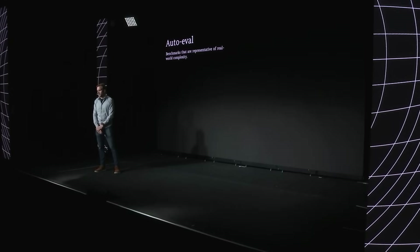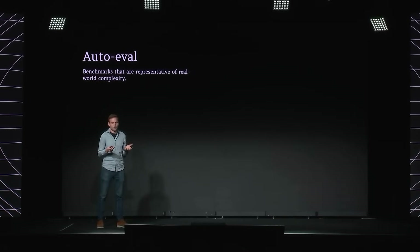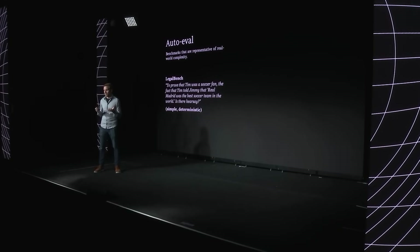Human eval is very time-consuming and expensive, especially since we're leveraging domain experts like trained attorneys. So we want to leverage automated and model-driven evals wherever possible. However, there are a number of challenges when it comes to real-world complexity. Here's an example of one academic benchmark in the field for legal questions called LegalBench — the question is fairly simple, a yes/no answer asking 'is there hearsay?' with no reference to any material outside the question itself. That's really quite simplistic, and most real-world work just doesn't look like that at all.